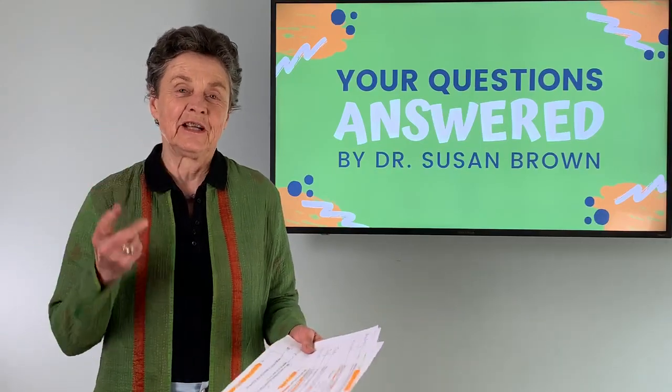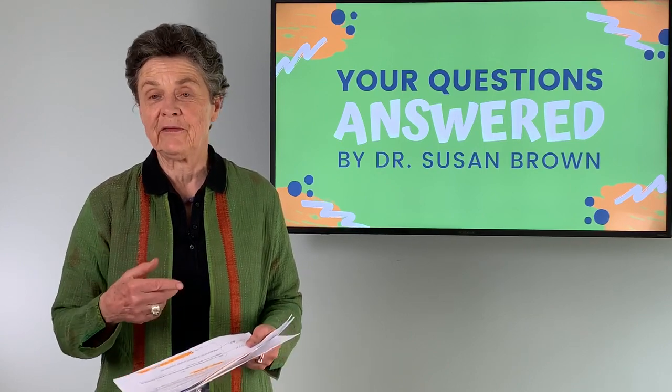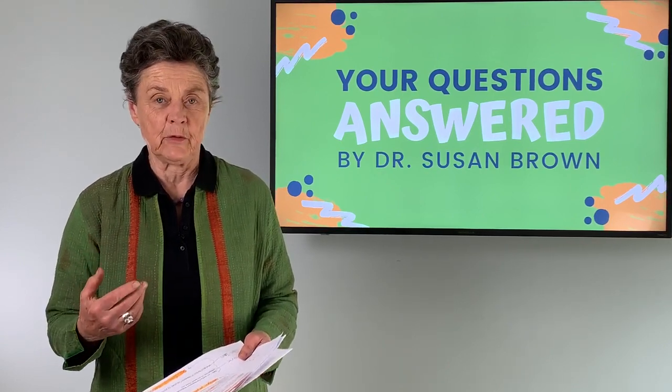Greetings, everyone. Dr. Susan Brown, the director of the Center for Better Bones and your bone health advocate. Once again, we're back with your questions.